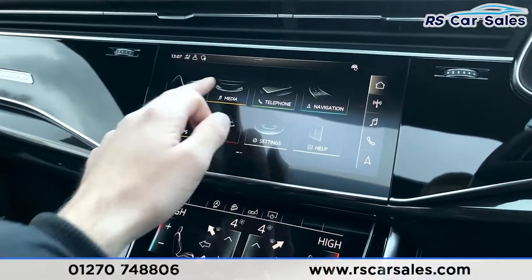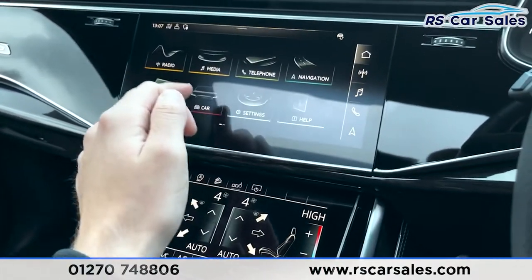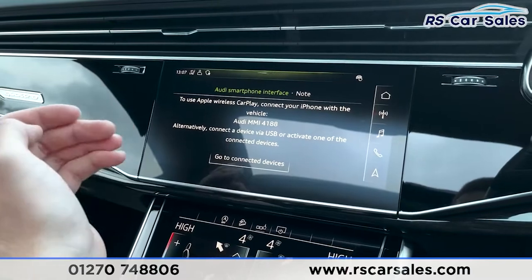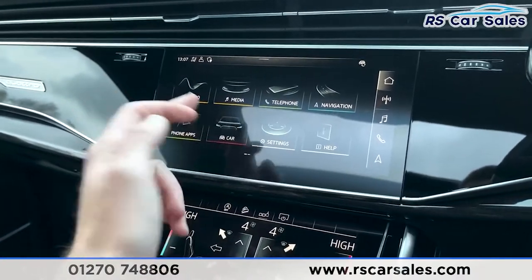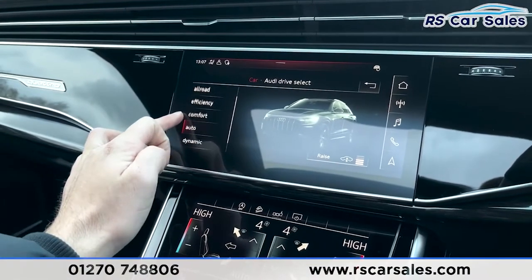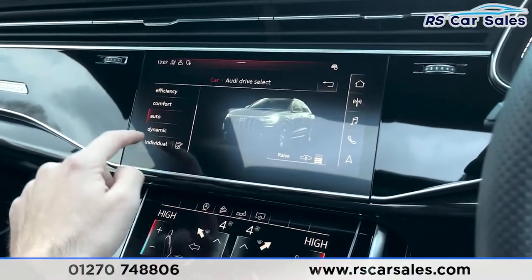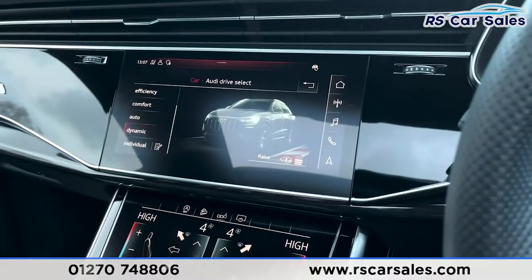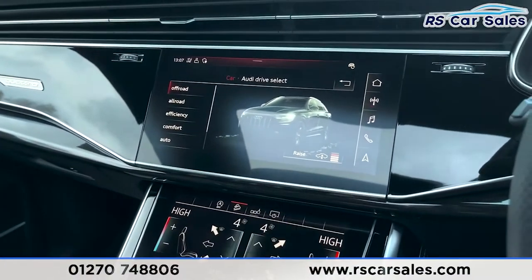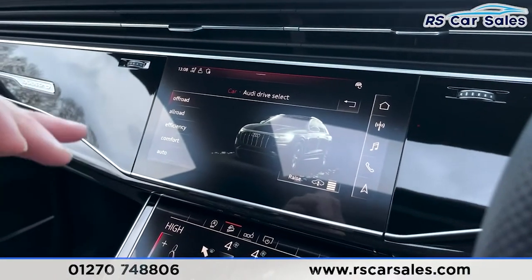Coming into the middle on the infotainment screen: satellite navigation, and if you go into the home screen you'll find features like DAB radio. Under media sources you've got USB, SD card, Bluetooth, and phone connectivity to make calls or listen to music. There's also Apple CarPlay, which is a fantastic feature. Of course we've got Audi Drive Select with modes including off-road, all-road, efficiency, comfort, auto, dynamic and individual, along with adaptive air suspension. Changing to Dynamic, for example, will lower the vehicle, whereas Off-Road will raise it to allow more ground clearance.